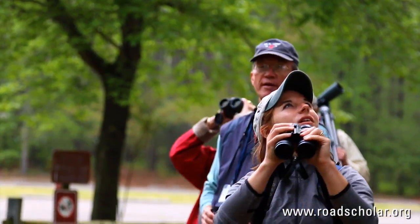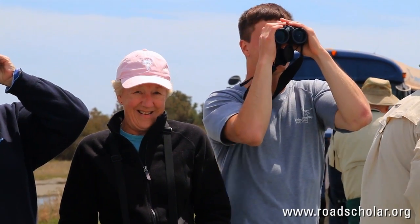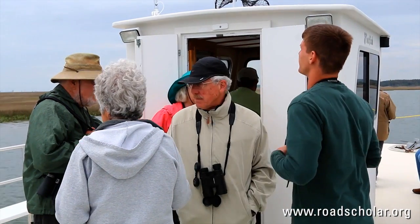The Rhodes Scholar instructors have all been fantastic. They're knowledgeable, they're friendly, they make sure you're having a good time. They have lots and lots of local information that you really couldn't get otherwise. The best part of being a Rhodes Scholar instructor is just getting to interact with the participants, hearing all their stories, and where they've come from, and how much they bring to this program. We just have a great time with all the participants here.